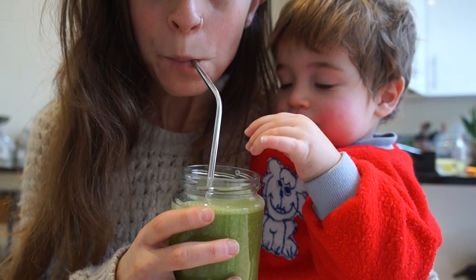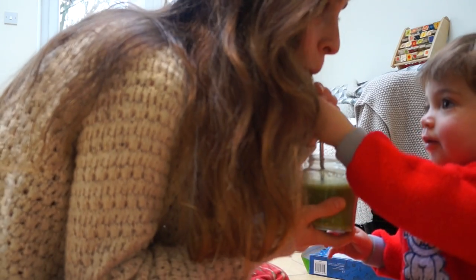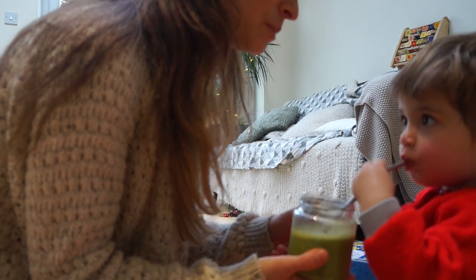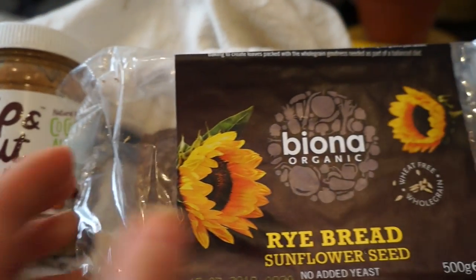Jack by the way is somewhere — I'm not quite sure where, I think he's in the other room. The awesome thing about smoothies is that the kids seem to love them as well, so it's an amazing way to get goodness down there. Sometimes I'll also have some peanut butter or coconut almond butter with some rye bread — I love this Bayona one.